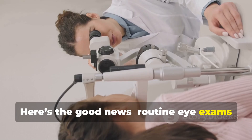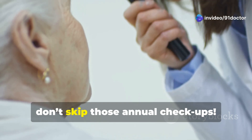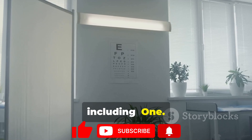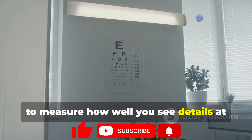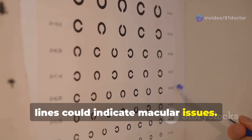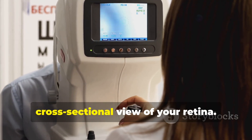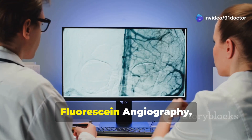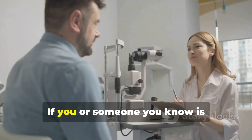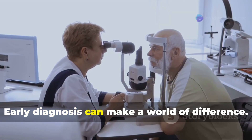Here's the good news: routine eye exams can help catch macular degeneration in its early stages, even before symptoms appear, so don't skip those annual checkups. Diagnosing macular degeneration involves a series of tests, including: a visual acuity test to measure how well you see details at different distances; an Amsler grid test — a simple grid chart where wavy or missing lines could indicate macular issues; optical coherence tomography, or OCT, an advanced imaging test that provides a cross-sectional view of your retina; and fluorescein angiography, a dye test used to detect abnormal blood vessels in wet macular degeneration. If you or someone you know is experiencing symptoms, don't delay visiting an eye specialist — early diagnosis can make a world of difference.